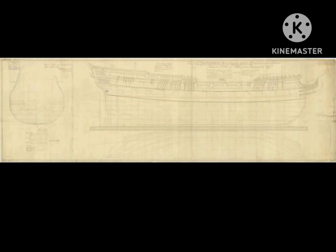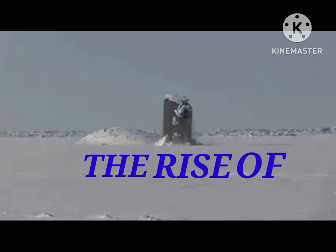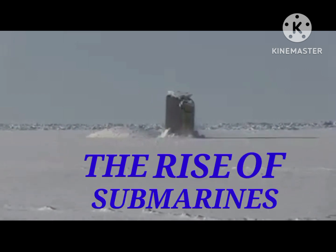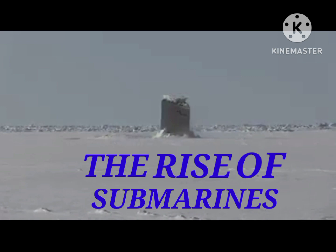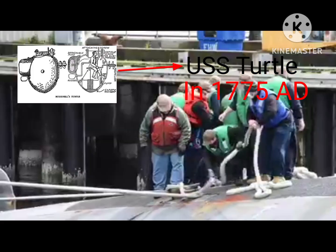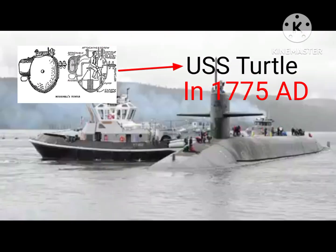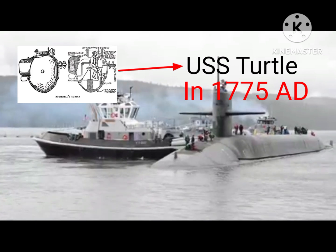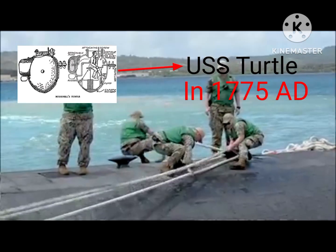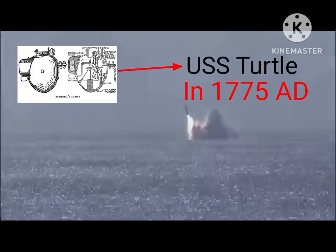Namaste to all. Let us know about the rise of submarines in the modern era and how it started. The first submarine used for military purpose was used by American revolutionaries to sink British ships. The submarine was named USS Turtle — the first military submarine used to sink enemy ships.